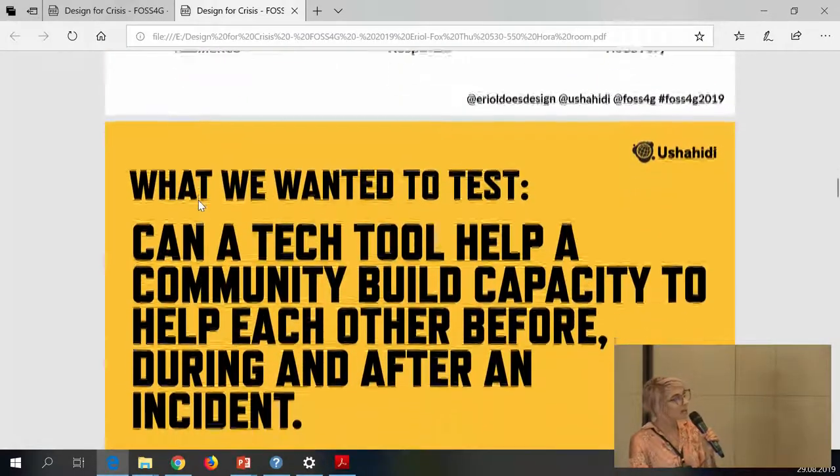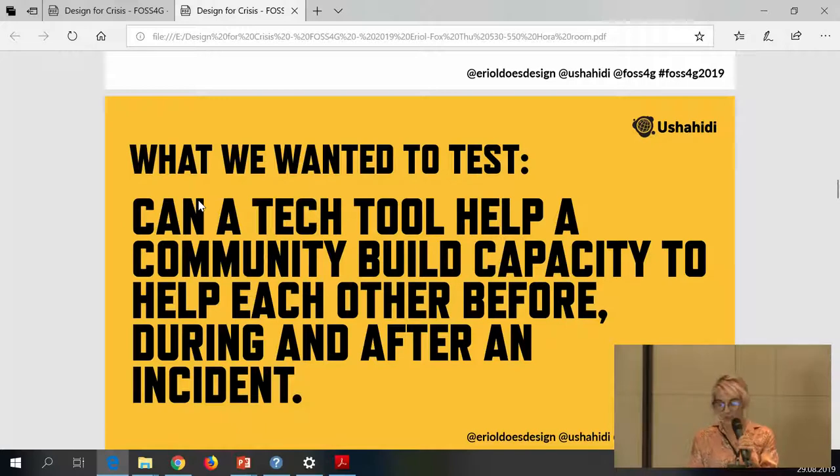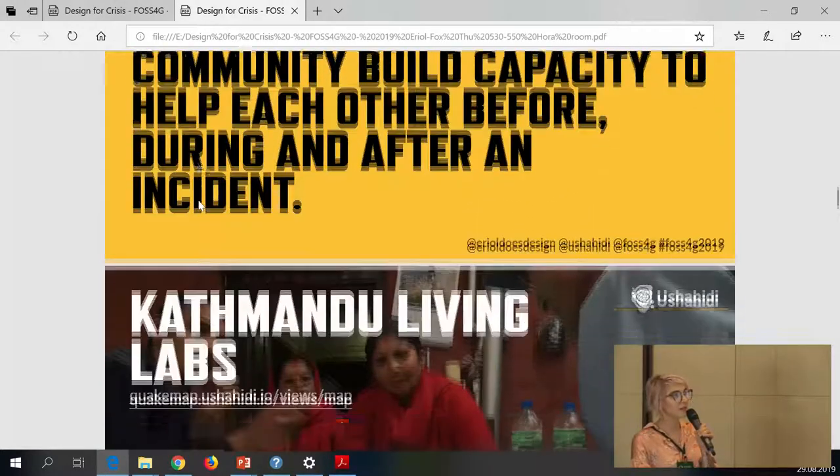We received funding from the Rockefeller Foundation to test this technological intervention: can a tech tool help a community build capacity to help each other before, during, and after an incident? What are the technological interventions that can be made?